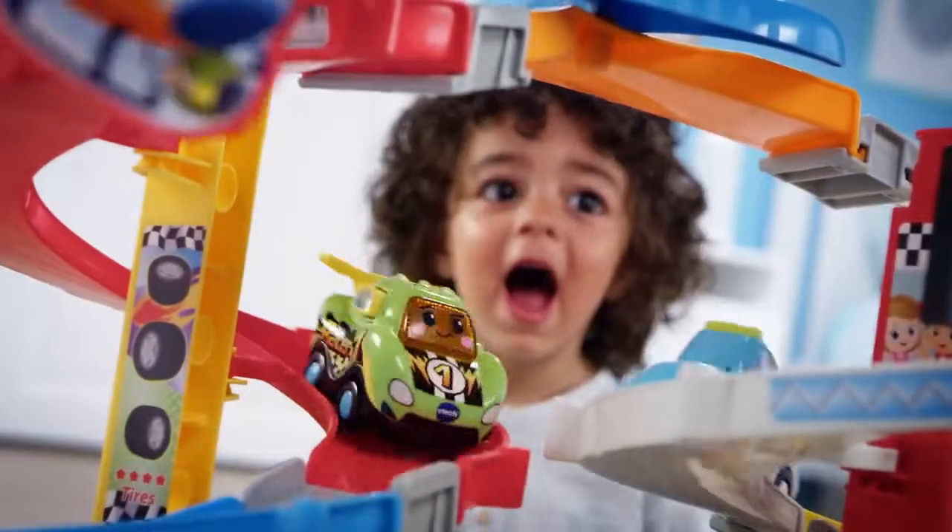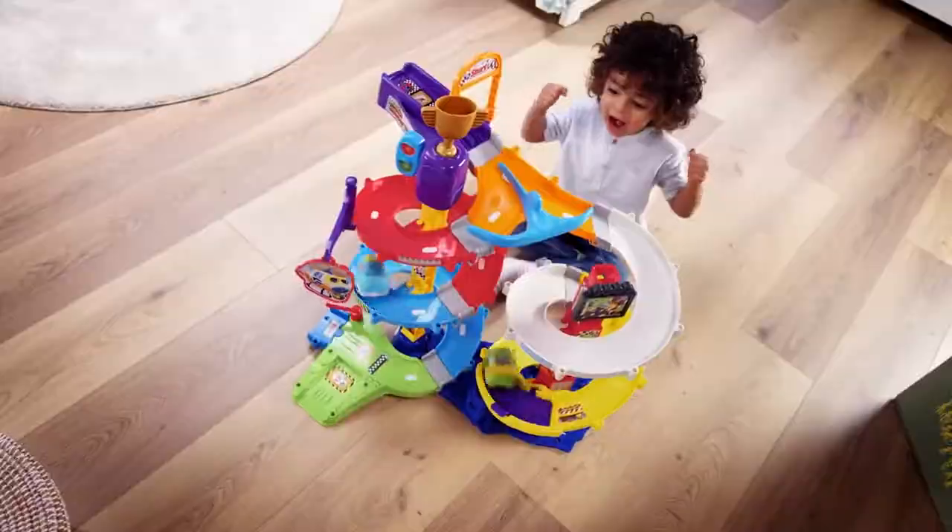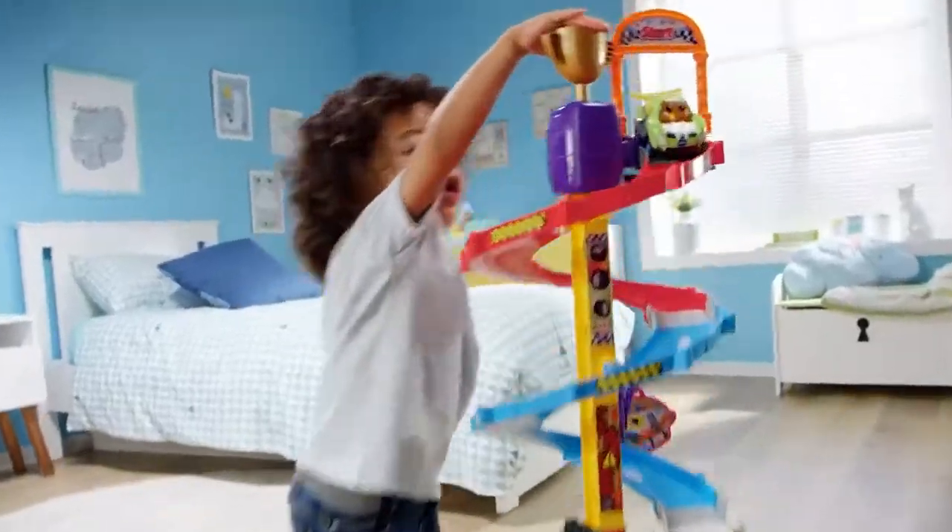Discover bumpy roads and trap doors. Rocky the Race Car is always ready for some dizzy downhill fun.